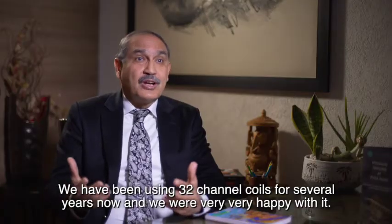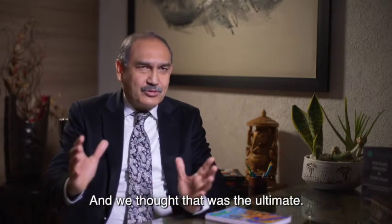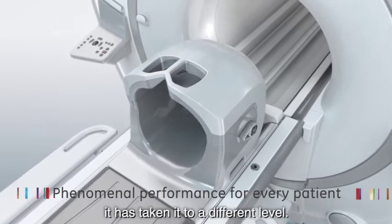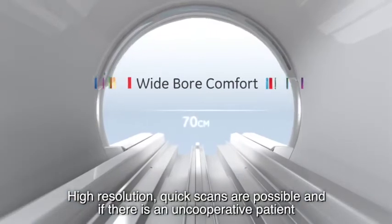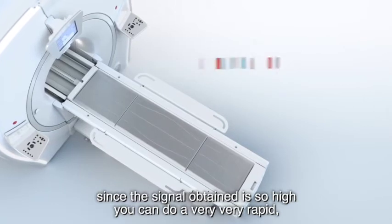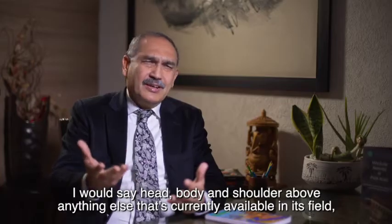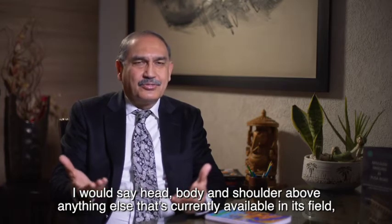We've been using 32-channel coils for several years now and were very happy with it — we thought that was the ultimate. But this 48-channel coil has taken brain imaging to a different level. High resolution, quick scans are possible, and if there's an uncooperative patient, since the signal obtained is so high, you can do a very rapid, fast scan without compromise of quality. I would say it's head, body, and shoulders above anything else currently available in its field.